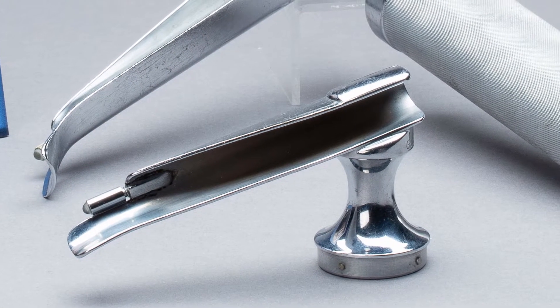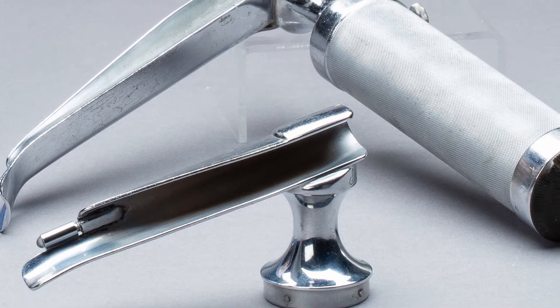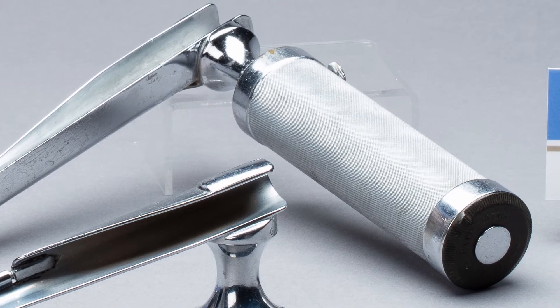This style of connection was available in the 1949 catalog, as was the Goodell blades with the current folding handle blade style connections. Only the current style blade connections were available in the 1952 catalog. So this dates these blades from the period 1935 to 1952.